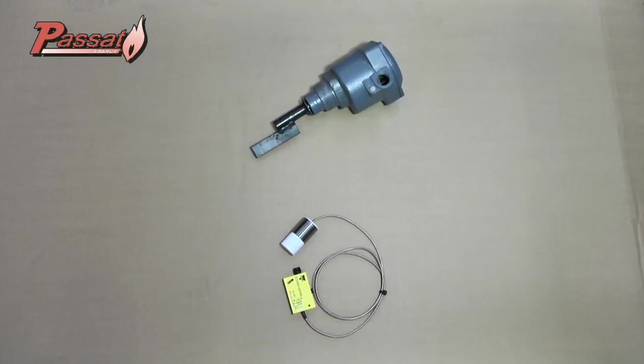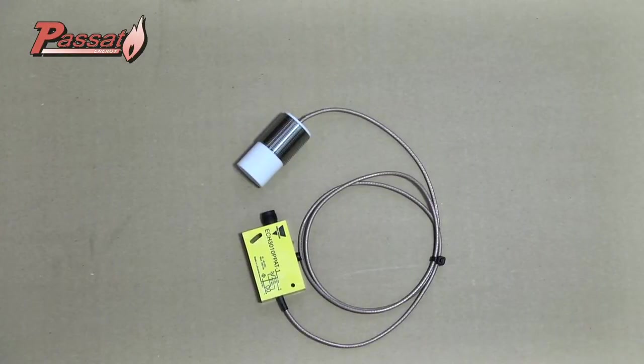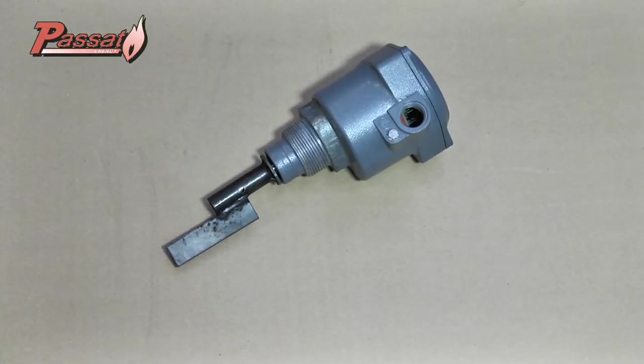We use two types of sensors to indicate whether the screw conveyor should add extra biomass: either the white sensor, ideal for more compact biomass such as grains and wood pellets, or the larger grey one, which is perfect for lighter biomass — vines, straw, wood chips, for instance.